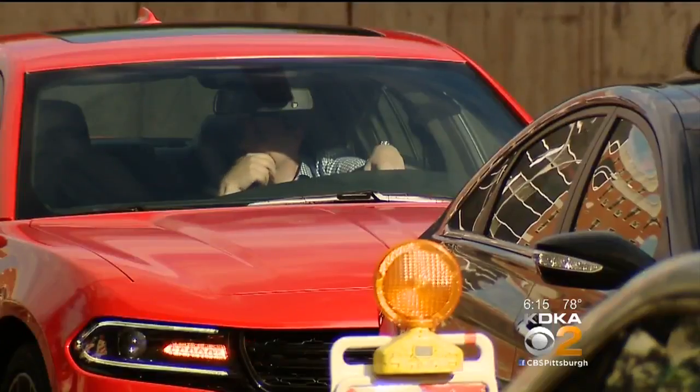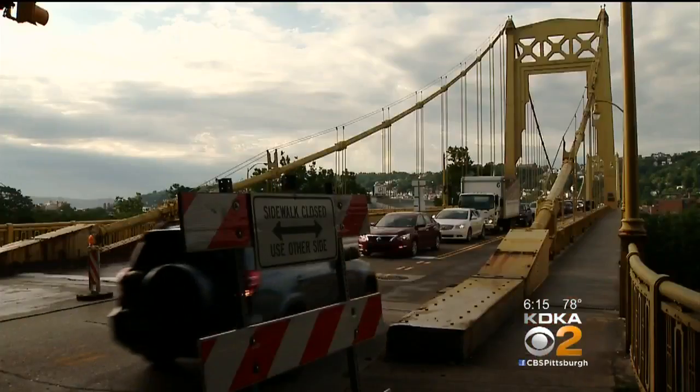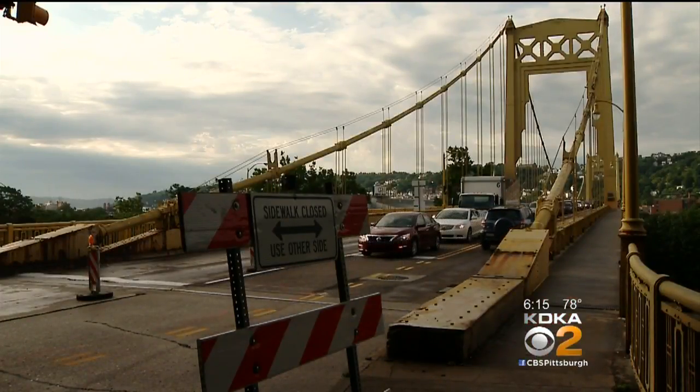Backups, brake lights, total frustration. Drivers experienced it all Wednesday morning near the Philip Murray, or South 10th Street, Bridge.